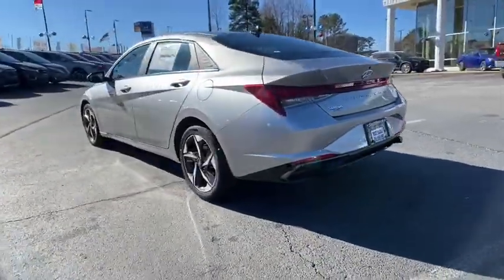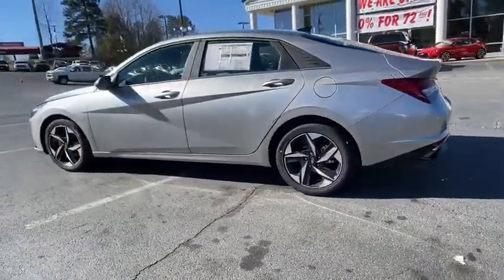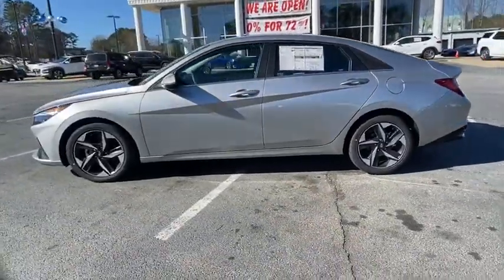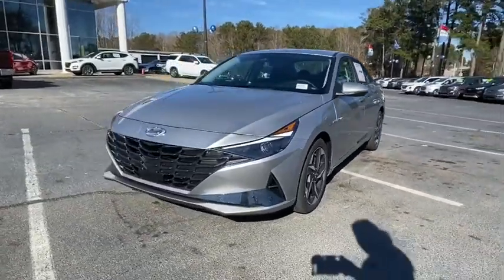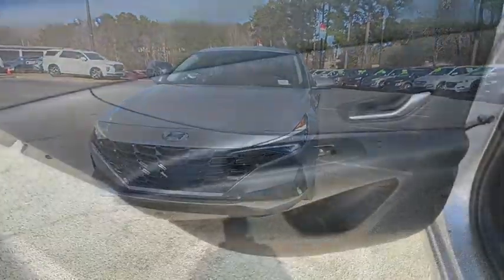Traction control, power sunroof, Bose sound system, leather wrapped steering wheel, dual airbags, alloy wheels, power steering, four-wheel disc brakes, 60-40 split rear bench seat, rear window defroster, security system, power windows.